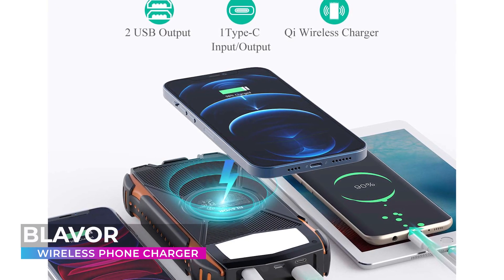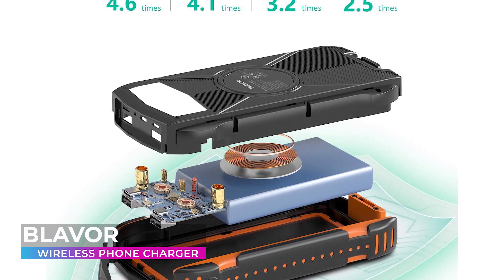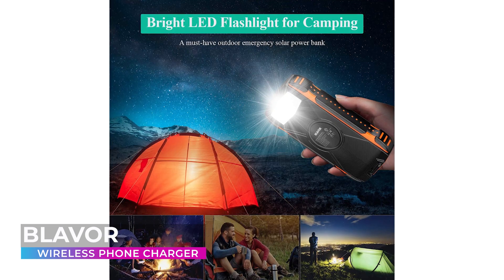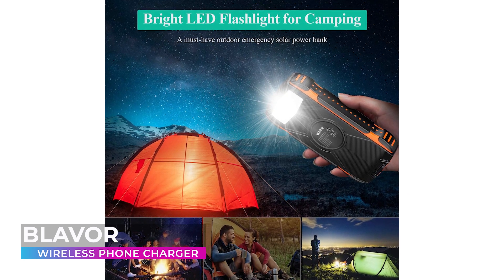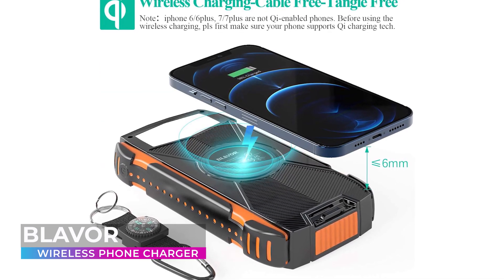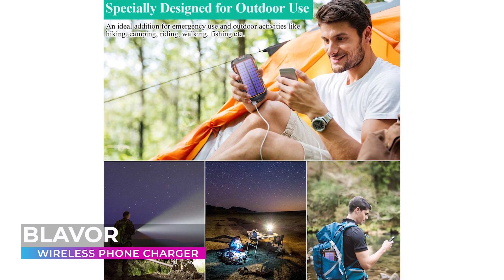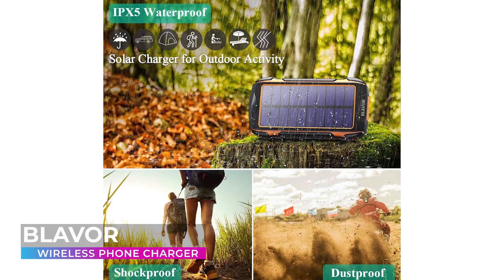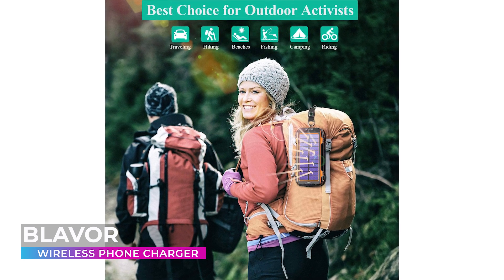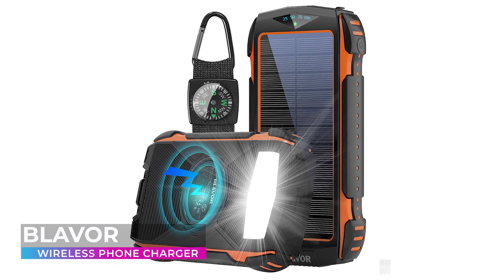At a full charge, this powerful device can charge an iPhone up to four times, making sure you're never without your phone. Much like the Suscell, the BLAVOR solar charger power bank also features a powerful flashlight and compass, lending you a hand in even the worst outdoor situations. Plus, this convenient solar charger is incredibly easy to use — simply turn the device on and place your phone on top of it, charging without the hassle of wires and cables. It lets you cut down on space and pack more efficiently.